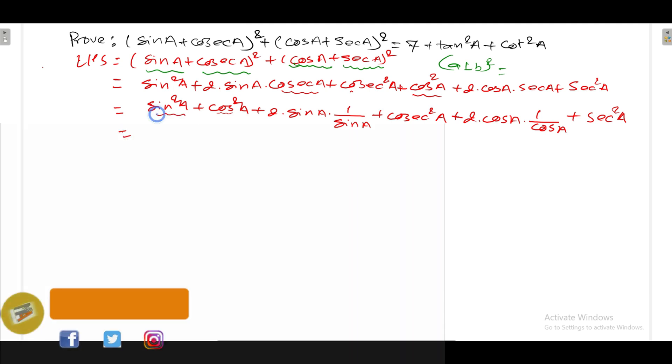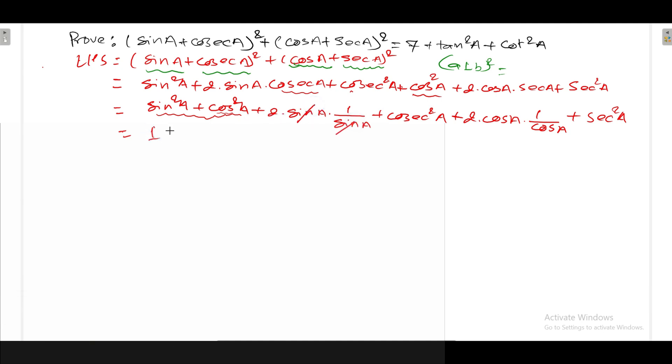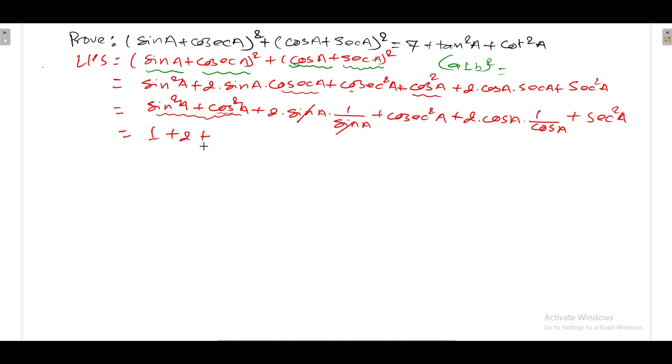Now sin² a + cos² a equals 1. The sin a terms cancel giving 2, and the cos a terms cancel giving 2. So we have 1 + 2 + 2 = 5 so far. Now we need to express cosec² a and sec² a in terms of tan and cot. Using the identity cosec² a = 1 + cot² a, and sec² a = 1 + tan² a.